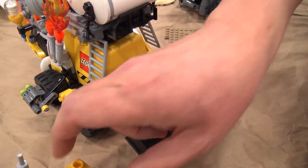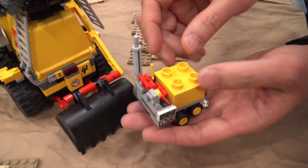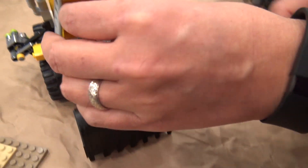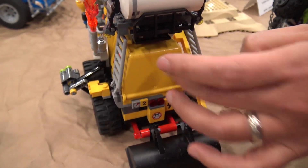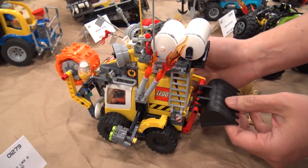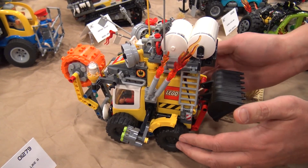I had some leftover pieces so I made a little remote control rover, and this guy actually fits in the back here, so they can deploy him if they need to. It's a full package — it's got some green stud shooters too.